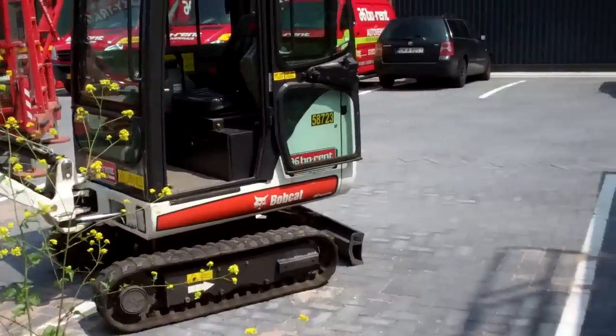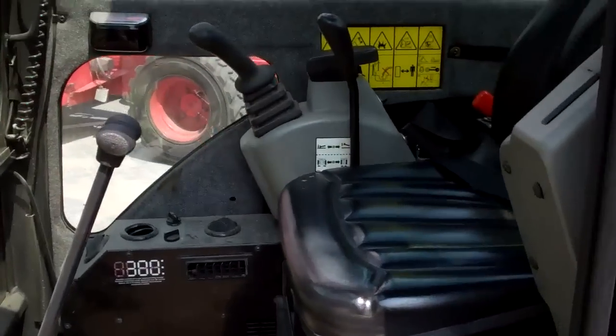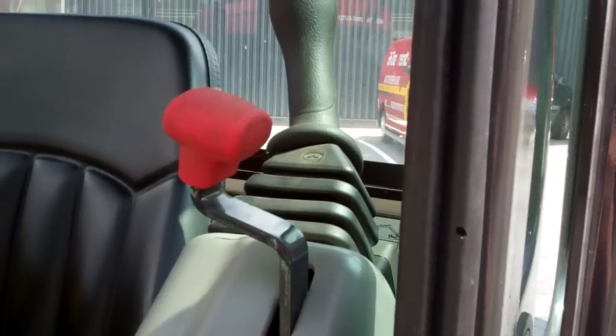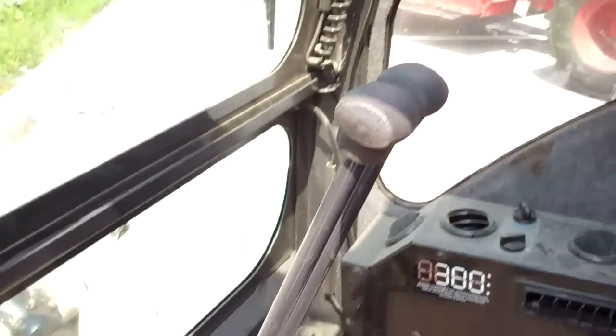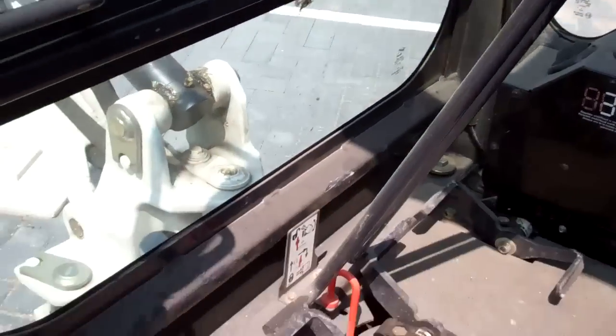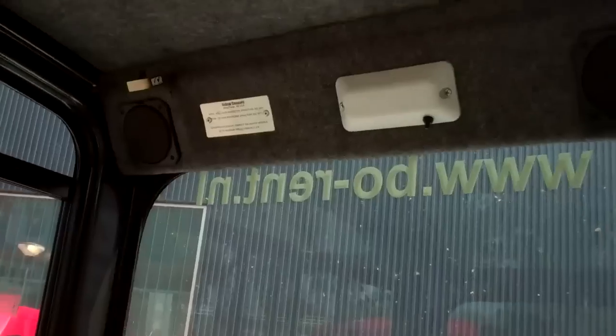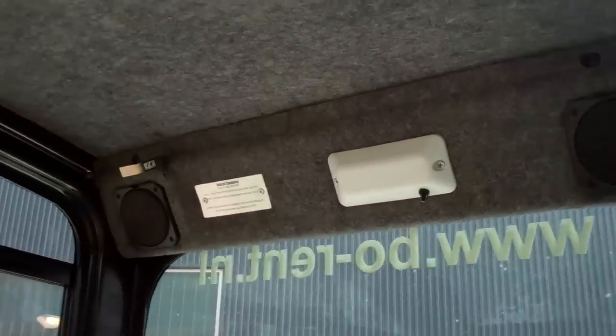Rent a bobcat. Simple — 1, 2, 3, 4 pedals. One, 2, 3, 4 pedals — a lot of pedals. Well, I think they were rented out with some sort of instruction.